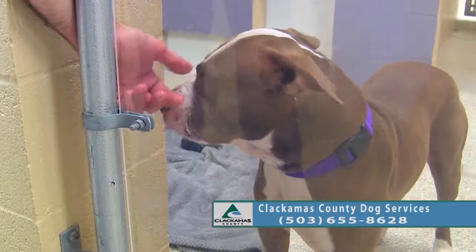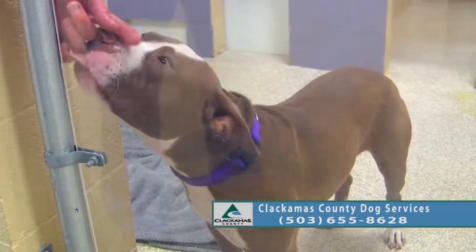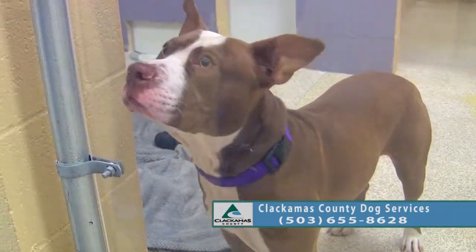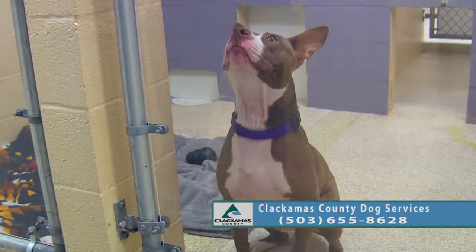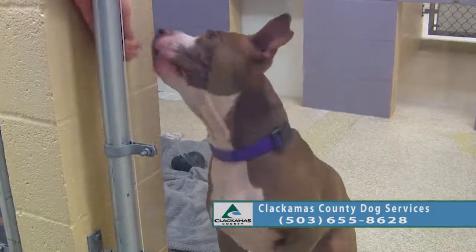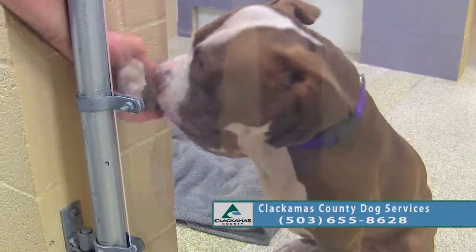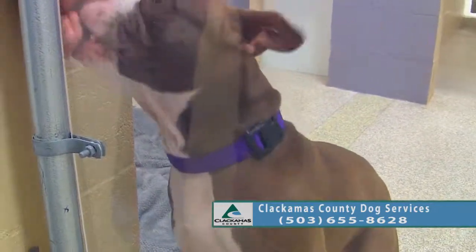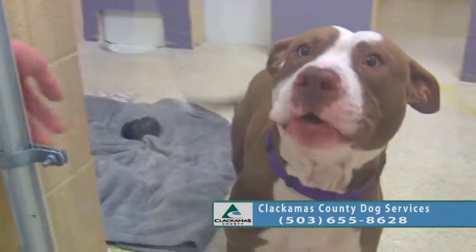Show everybody how cool those ears are! Can you sit? Good sit — yes, you got good focus. You shake — it's a good shake. Good job, even with the gate between us. Good job, Bronco.